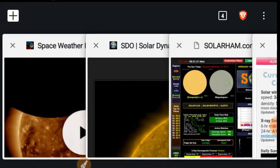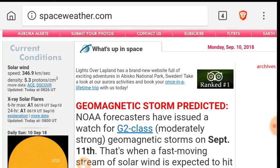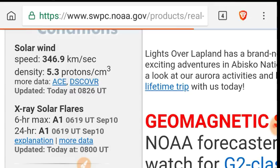Let's look at normal space weather now. Take a look at spaceweather.com. We see the solar wind is 346 kilometers per second, and the density is 5.3 protons per cubic centimeter.